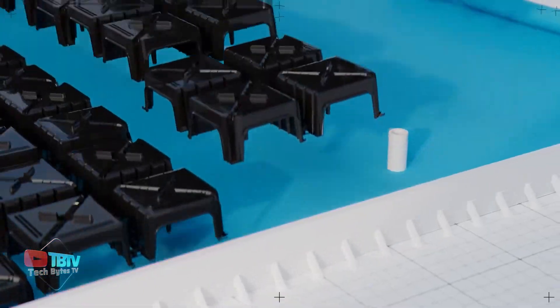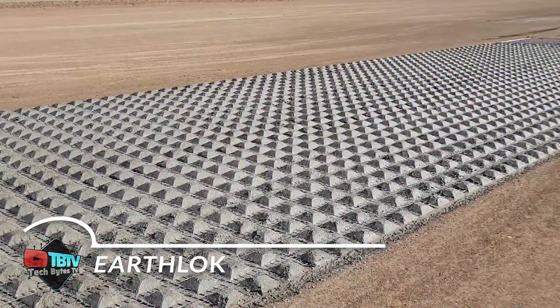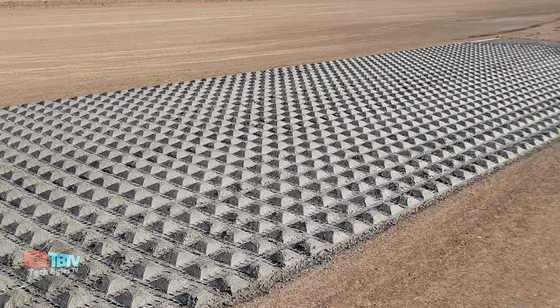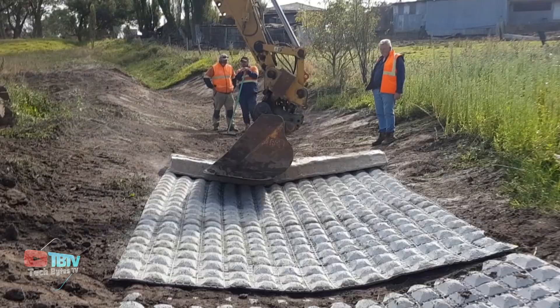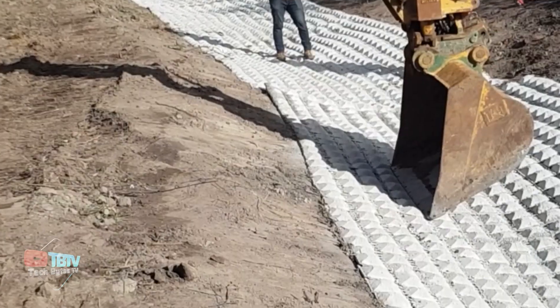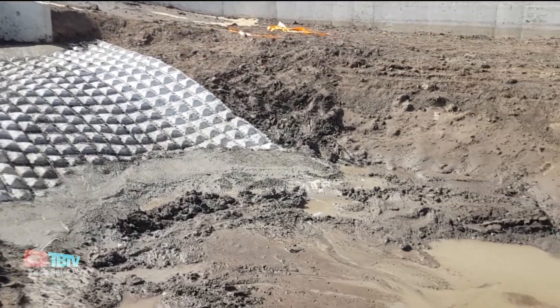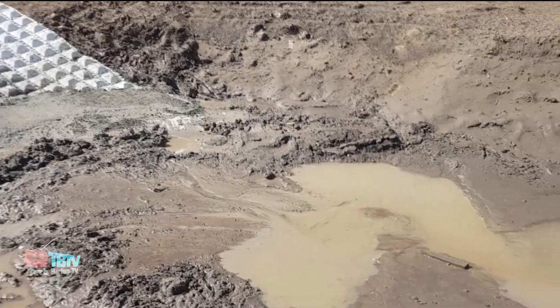We have some of the most incredible construction technologies that will leave you in awe. Coming from Australia, this technology is a revolutionary solution for erosion control. These erosion control blankets prevent soil loss and erosion from wind, rain, water flow, and human activity. They're dimensionally stable, reinforced rolled products from various organic and synthetic materials.